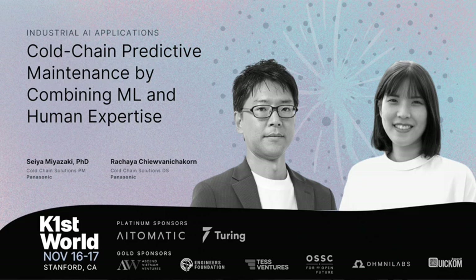The other prestigious university being Kyoto, which is where Rachaya is from. Rachaya is actually a data scientist in Miyazaki's group, and she focuses very much on the fault prediction problem that they will talk about today. Without much ado, I would love to introduce both of them to come up and run the talk.